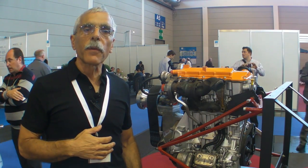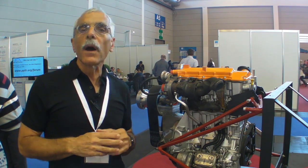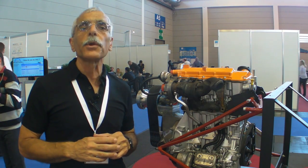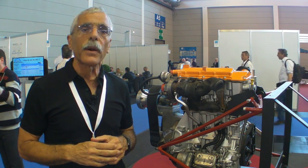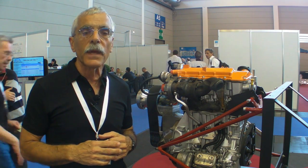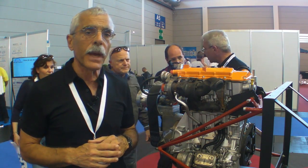Hello everyone, this is Paul Bertorelli reporting from Aero 2013 in Friedrichshafen, Germany. If you follow the worldwide car market, you know that in the U.S. you can hardly beg a diesel-powered car. That's not true in Europe, where almost 70% of the entire car market is diesel-powered. And that's created some interesting technology, including this little three-cylinder engine that's used in the European version of the Mercedes-Benz Smart Car. You see the Smart Car in the U.S., but it's only gasoline powered.